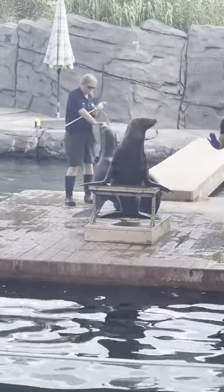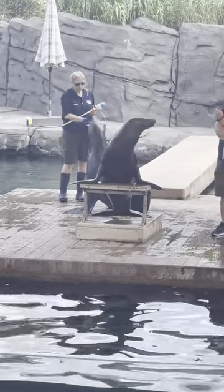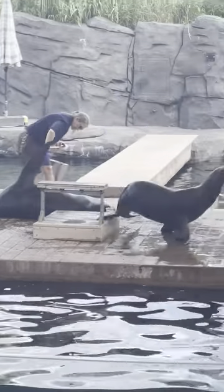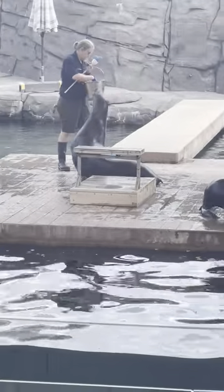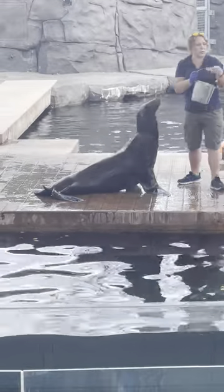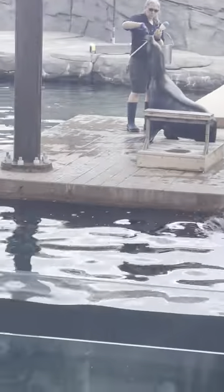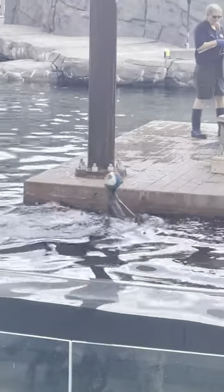That is how we teach new behaviors. The very first behavior any animal in the entire zoo will learn is to basically approach and touch the target. When they touch the target with their nose, they get a reward, and we build every behavior from that — we use it to shape other behaviors. So you're getting a look at two different stages of training. I like to think of Nico as our second grader, and Suey is clearly in high school.